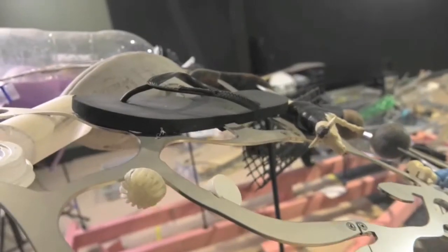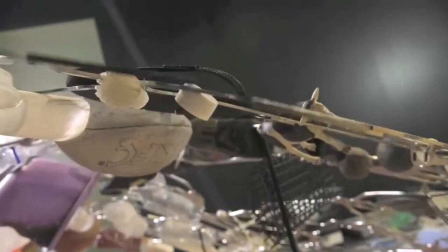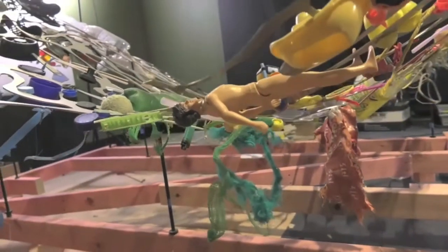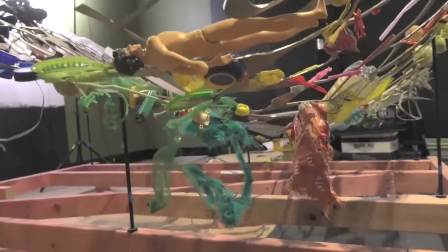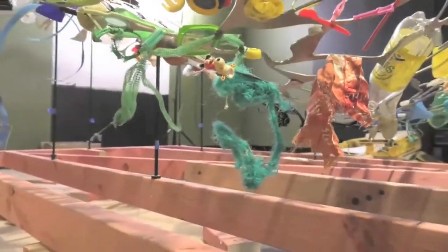We wanted some objects to be floating subsurface or mid-water. So I used monofilament and threaded some steel through some things to make them hang, but not just be hanging down in space — to make them look like they were floating.